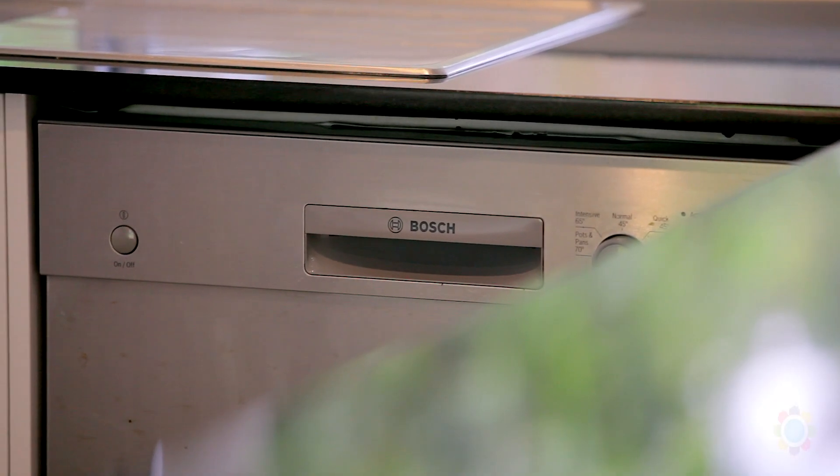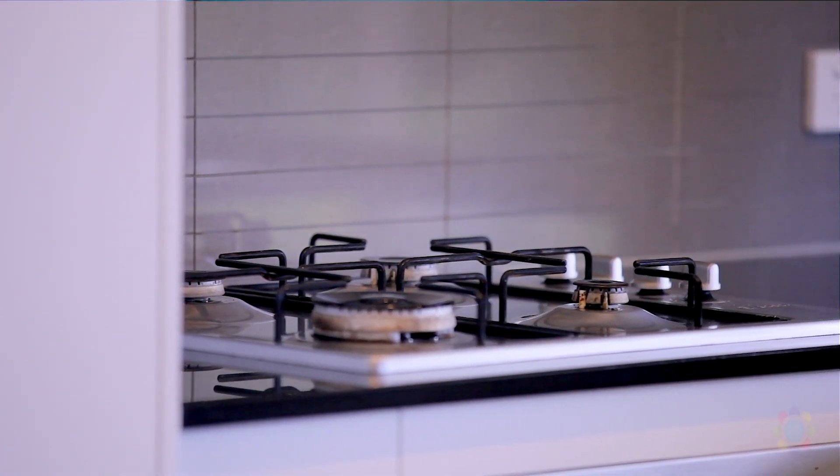The kitchen offers granite bench tops, Bosch dishwasher, gas cooktop, a breakfast bar and a large pantry.